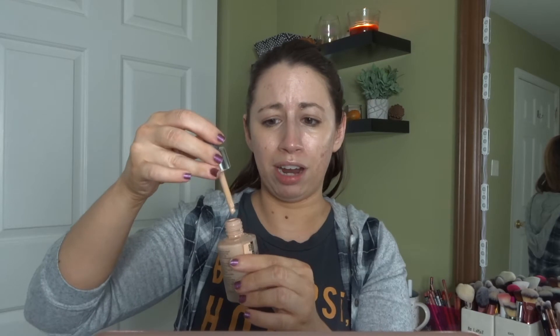I did put a dewy primer on today — this is the Wet n Wild dewy primer. Whenever I use something mattifying I usually like to do that underneath. My biggest gripe is I'm not crazy about the whole dropper thing; it's not my favorite way to apply foundation in general, but beggars can't be choosers. I would much rather have it in a pump if I could have my way.